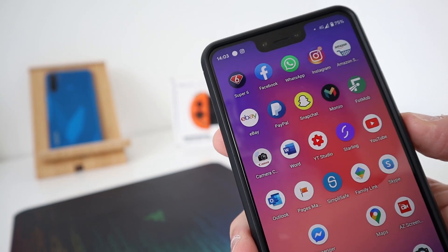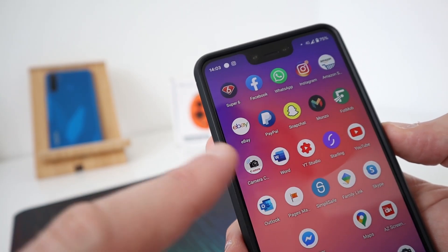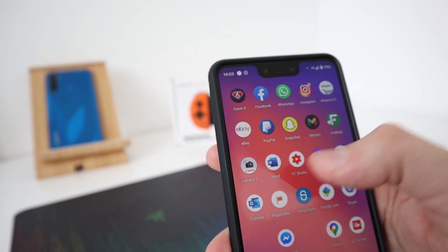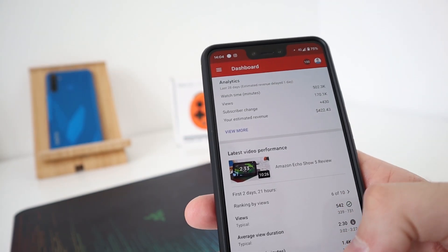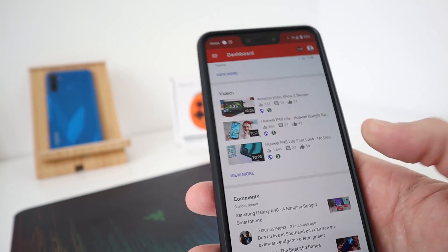PayPal — everyone should know what PayPal is. eBay. Canon Camera Connect — I sometimes connect directly to the camera I'm recording with and transfer videos and pictures straight from there. Word — I do some word editing from work sometimes. My YouTube Studio — this is where I keep track of all my videos, performance and comments and stuff like that.